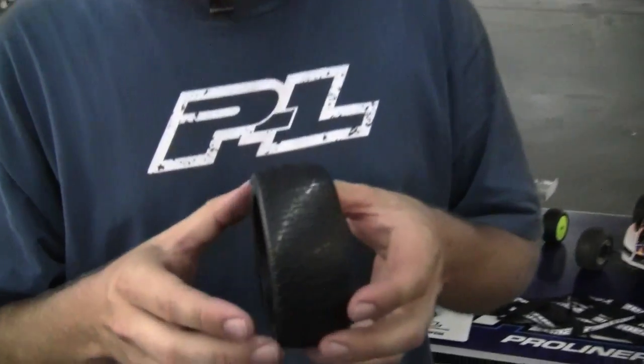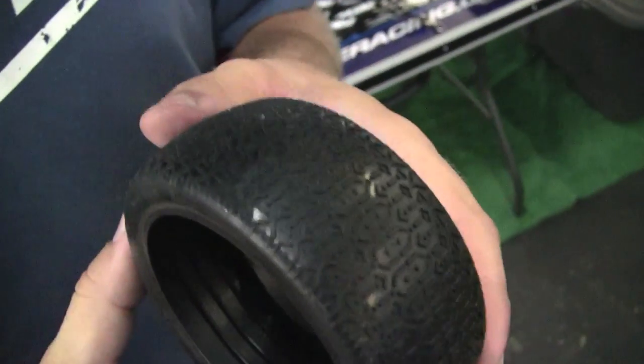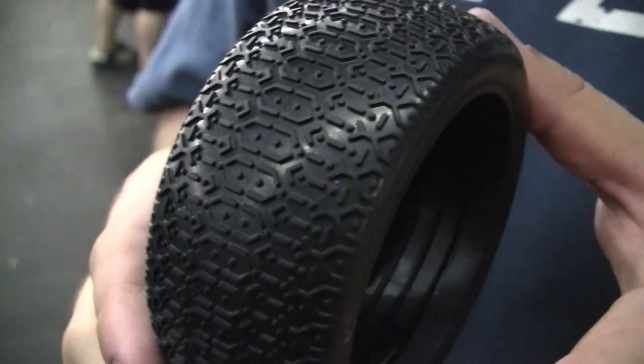And as you can see, this is the 8-scale version here. A little bit bigger pin than the short course for added longevity. The guys have had a lot of success in testing, and we're looking forward to seeing the results this weekend.